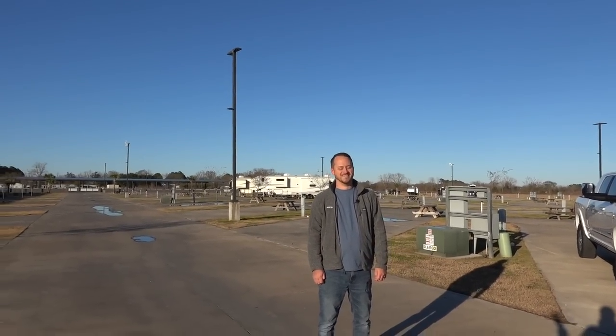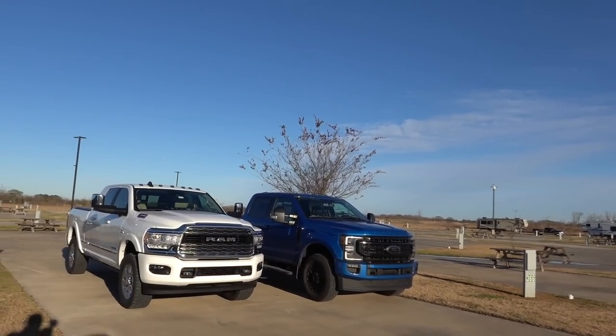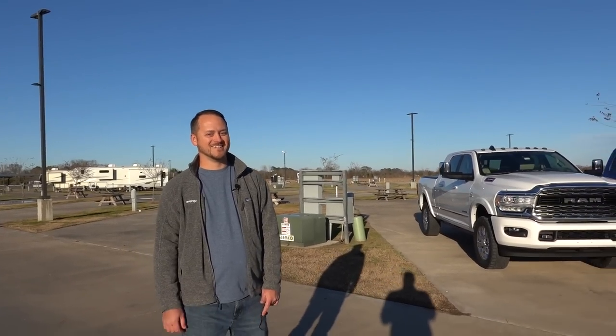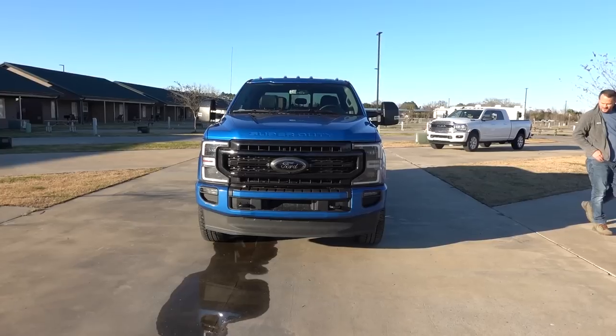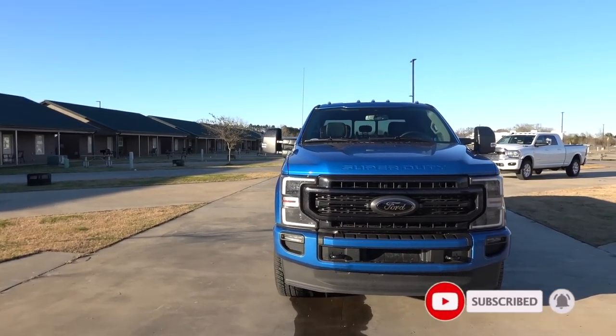In this video we're going to go around this truck and drive it today, and hopefully if I say please enough, Ryan might let us tow with this truck to a fifth wheel — that'd be fun. All right, here we go — there it is, guys!